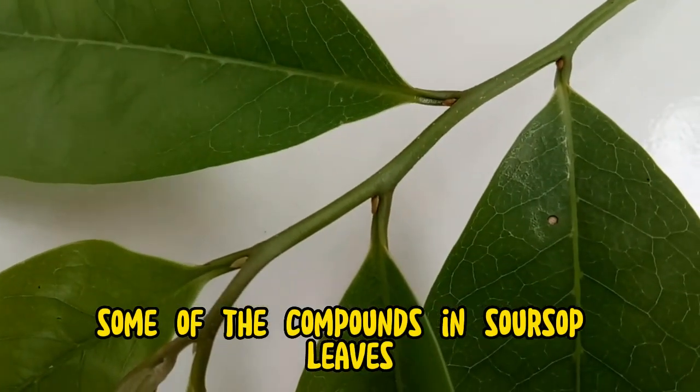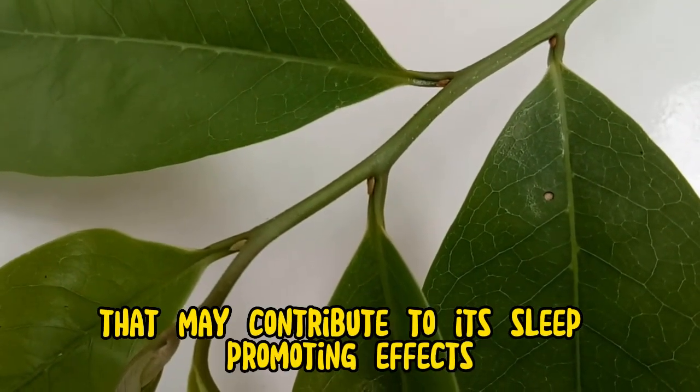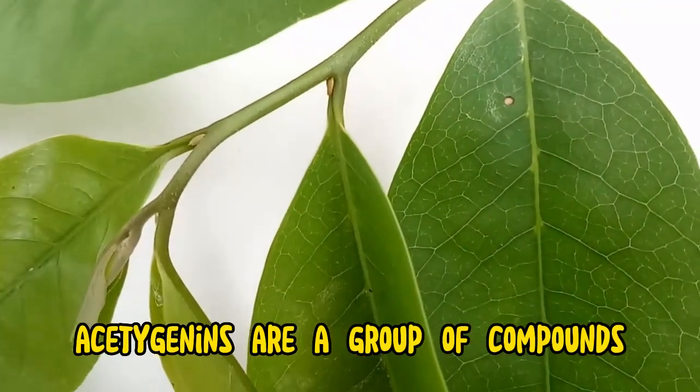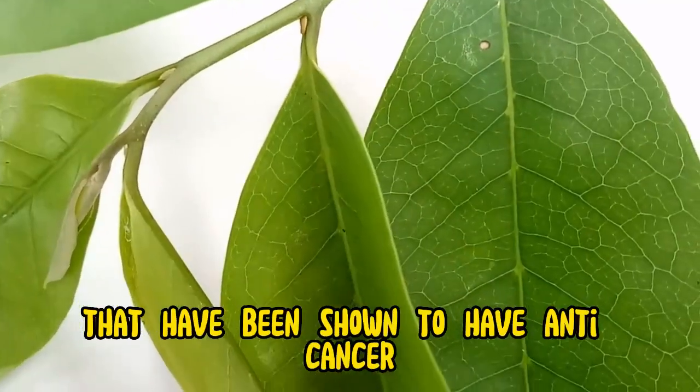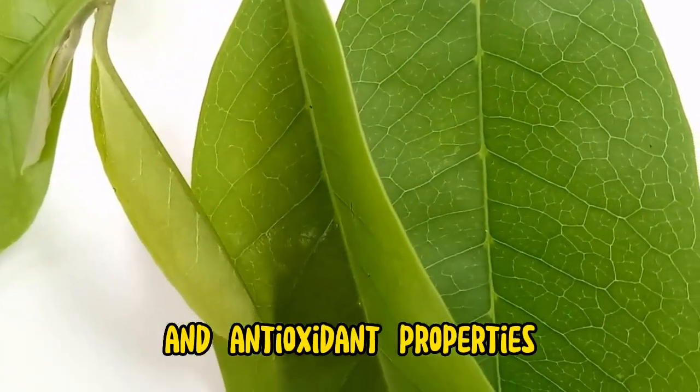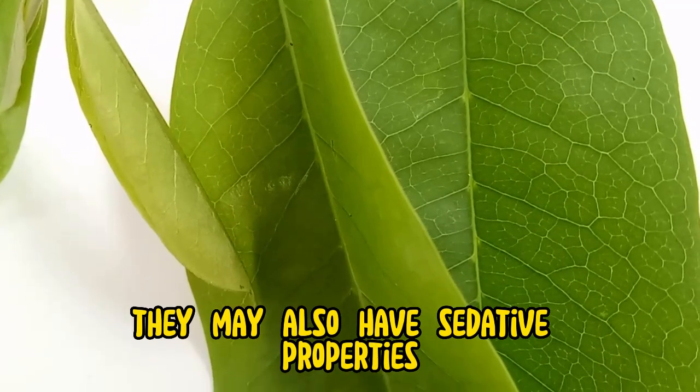Some of the compounds in soursop leaves that may contribute to its sleep-promoting effects include Acetogenins. Acetogenins are a group of compounds that have been shown to have anti-cancer, anti-inflammatory, and antioxidant properties. They may also have sedative properties.